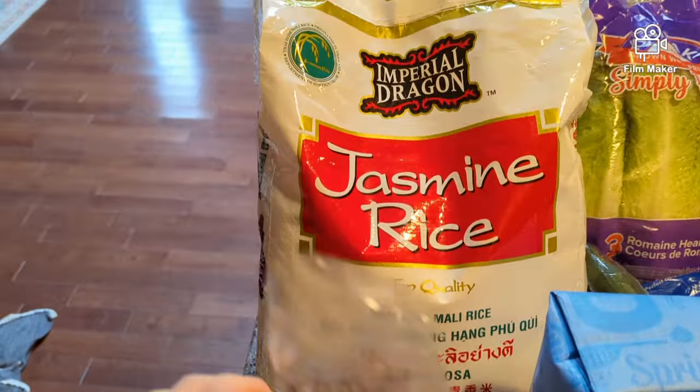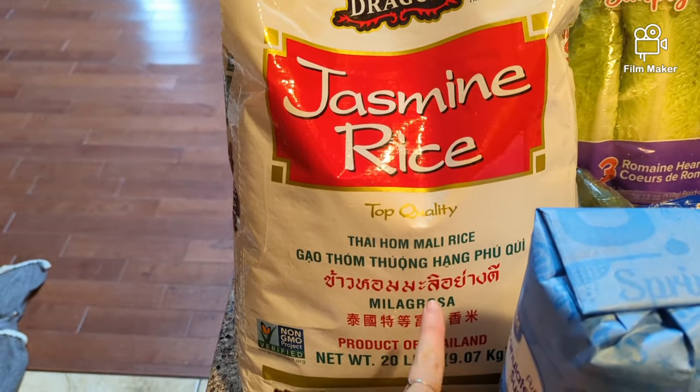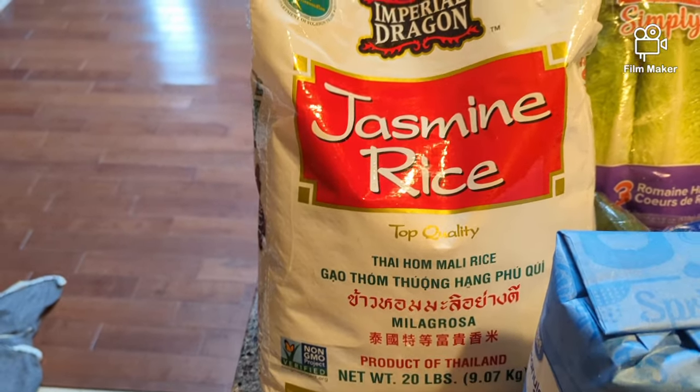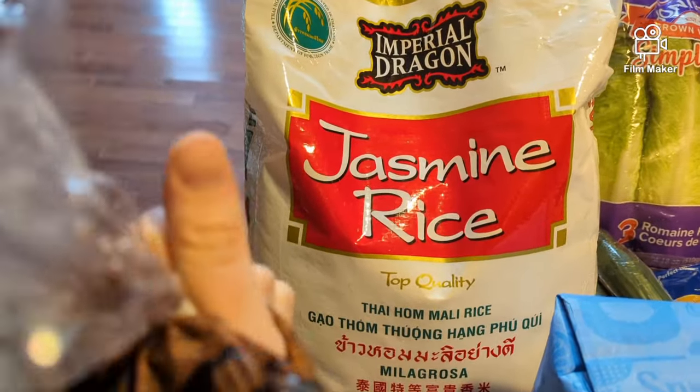I prefer jasmine rice from Thailand because there's like no arsenic in this rice. Rice grown in the U.S., you've got to be a little bit more careful about where it comes from.